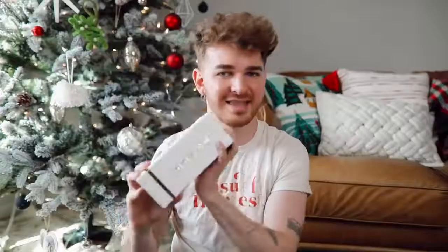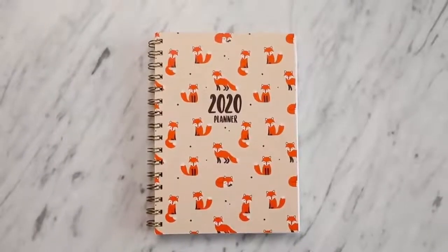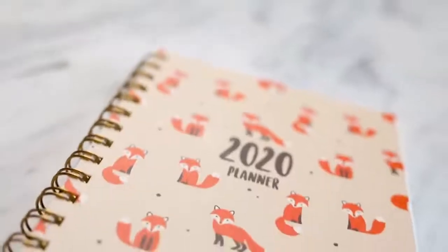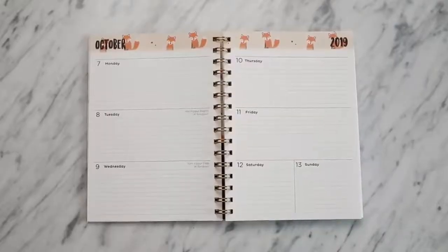I was browsing the 2020 calendar section and the one that was referred to me was this one — it has foxes on it. It is a 2020 planner and it's such a great size. There are little foxes at the top of it. Immediately when I saw it I was like, absolutely, this is literally me in a planner. A 2020 planner like this is great for anyone who likes to stay organized, and a lot of people don't have them. So if you get someone this, how could you go wrong? It has foxes on it, so it's double the best.